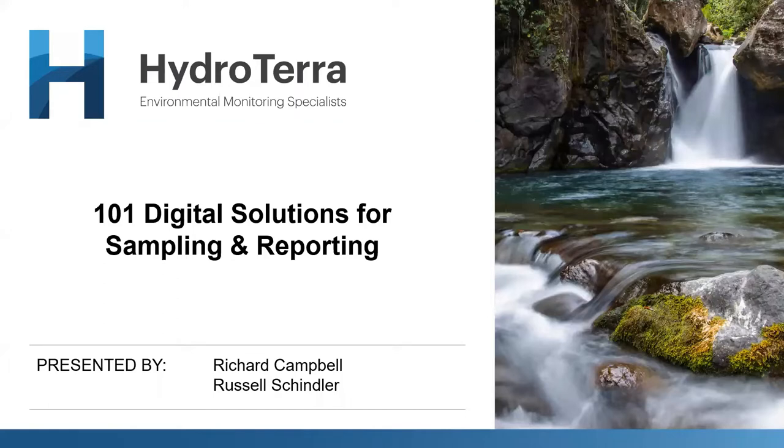Well hello everybody and welcome to 2022. This is our first webinar series — the Hydroturra webinar series for this year — and it's great to have you all here. Many thanks for joining. Today's topic is around digital solutions for sampling and reporting, and we're joined by Russell Schindler from a company called SampleServe, who have a lot of expertise in designing software for helping with your field sampling and reporting.